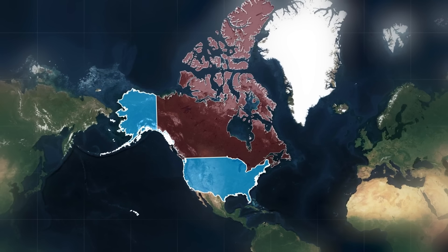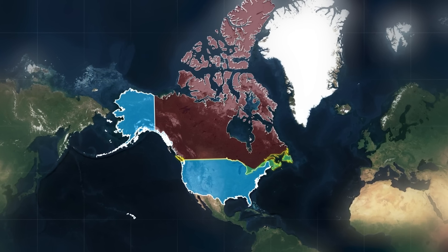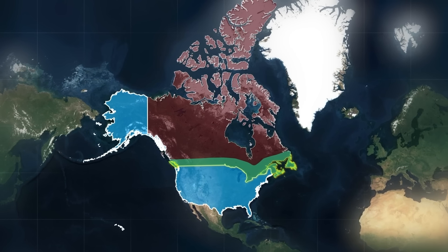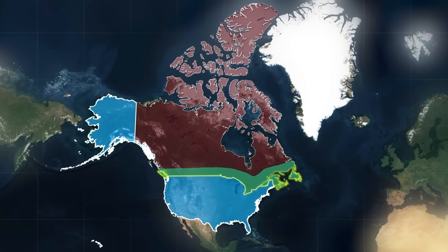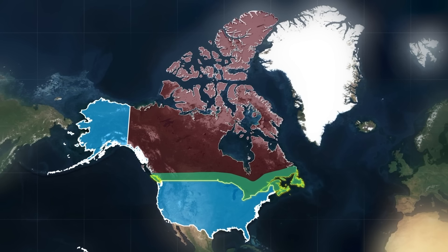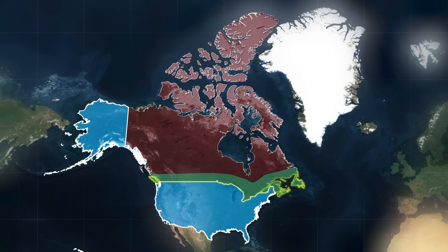So then why, with so much land at their disposal and with continuous efforts to expand away from the border and to the north, do Canadians tend to cluster so close to their neighbors to the south? The story behind this population pattern is as intriguing as the history of the Canada-United States border itself, with its roots dating back to the first settlers and taking several twists and turns along the way.